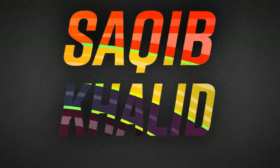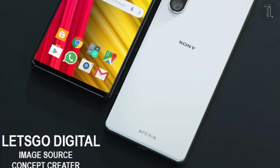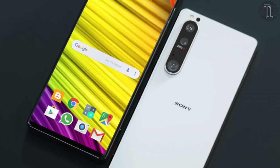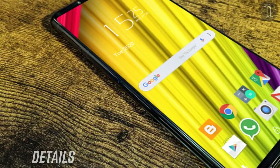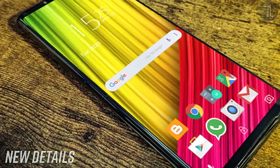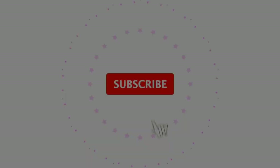Hello guys, this is Sakib Khalid. The Sony Xperia 1 Mark III — the latest renders revealed on the network. This amazing flagship smartphone will receive major changes. It showed up in new details and leaks, without cutouts and holes.